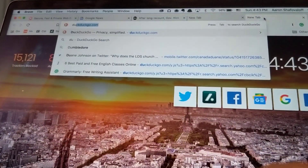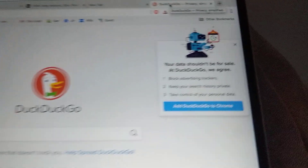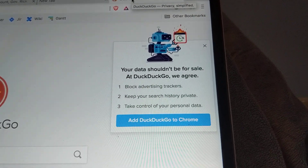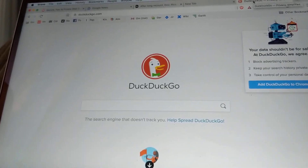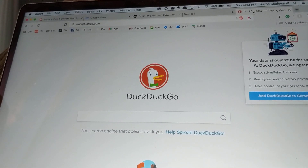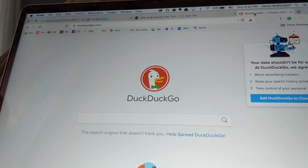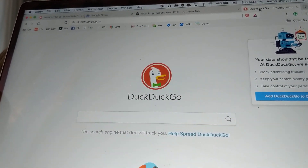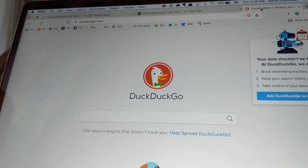So I use DuckDuckGo for almost all of my searches now. It works a little differently than Google, but it works really well. I will use Google sometimes if DuckDuckGo doesn't give me what I want, but at this point 95% of the time DuckDuckGo is great. About a year ago I tried DuckDuckGo and it just wasn't great, but it's turned into a great search engine.